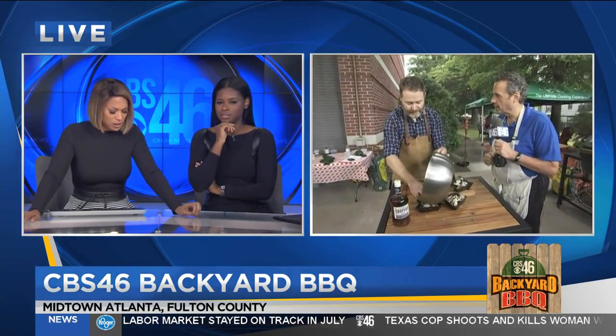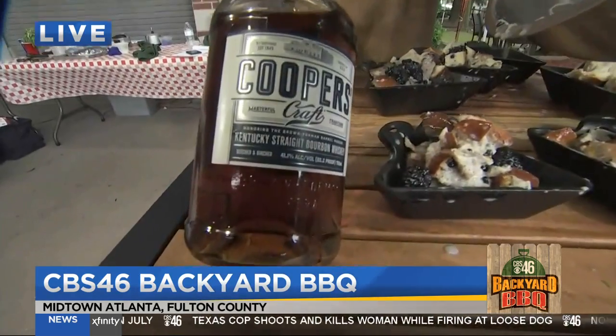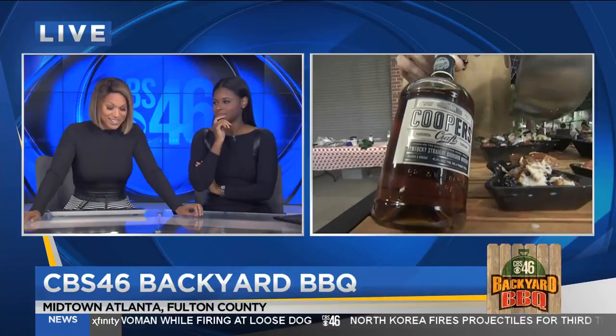Cooper's — what is Cooper's? Is that a liqueur or is it a bourbon? It's a Kentucky bourbon. This is one of my favorites. Kentucky bourbon is amazing, and not only delicious but great to cook with.